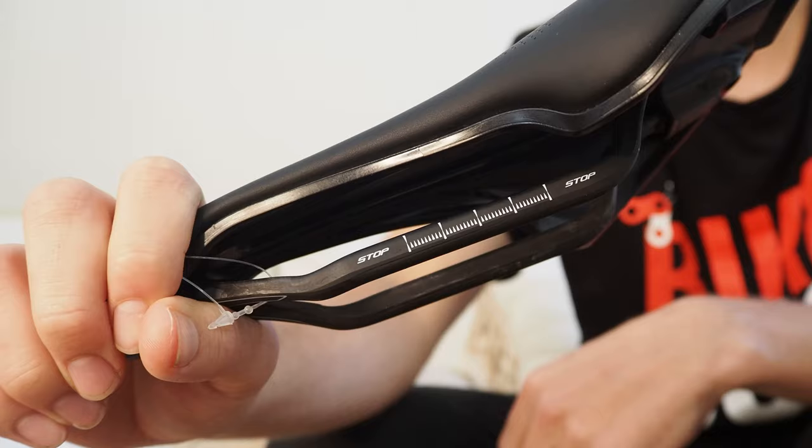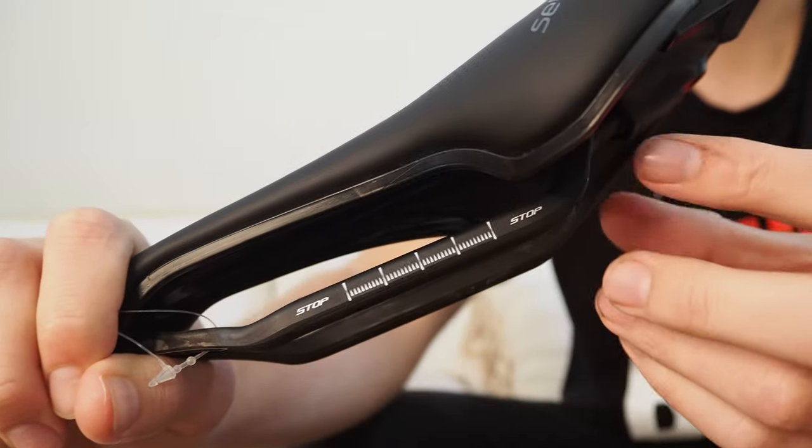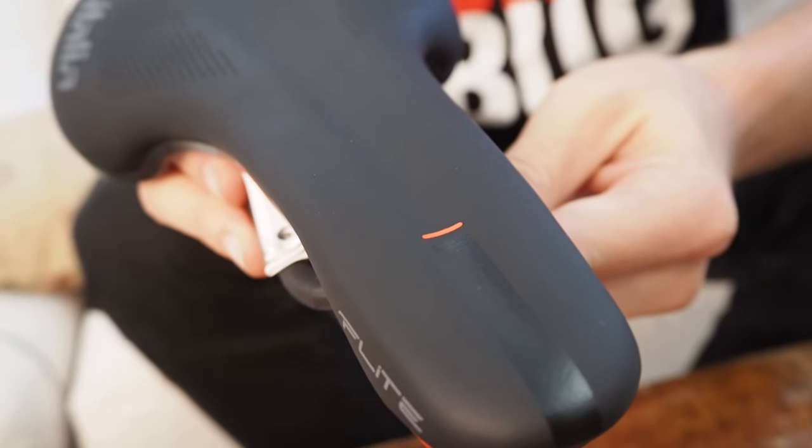As you'd expect from a premium road saddle in 2020, while it carries the classic look and the flat shape that has always distinguished the Flight family of saddles, its more compact length at only 248 millimeters is very much of the current moment. It's also pretty damn light, with the small model I've got here weighing in at only 173 grams. The slightly wider large model tips the scales at 180 grams.